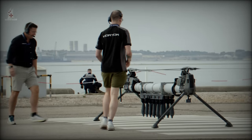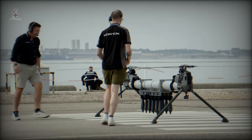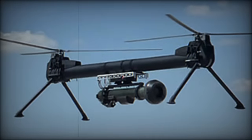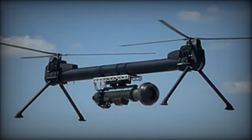Previously, the Talon DT-300 had already undergone testing with the Javelin anti-tank missile system and the AGR-20 APKWS (Advanced Precision Kill Weapon System) missile launcher, further establishing its versatility as a multi-role drone.